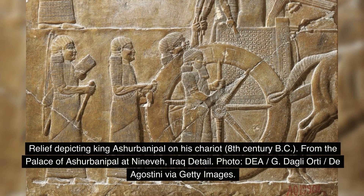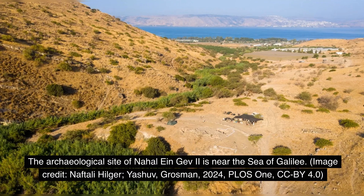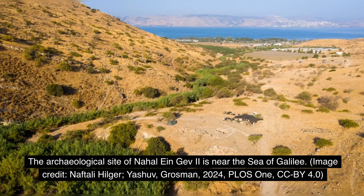The implications of this discovery extend far beyond textile production. These simple tools may have planted the seeds for one of humanity's greatest inventions. The basic principle of a rotating object around a central axis — the fundamental concept behind the wheel — was already in use millennia before the first cart rolled across the ancient world. According to the research, this innovative technology seems to have vanished for approximately 4,000 years before mysteriously re-emerging in the same region.